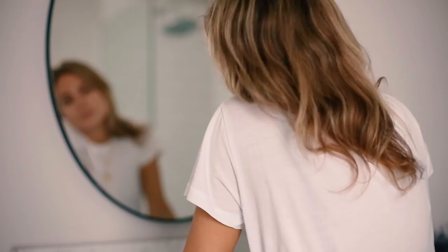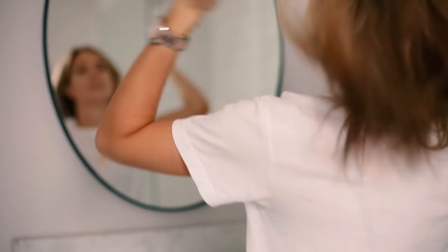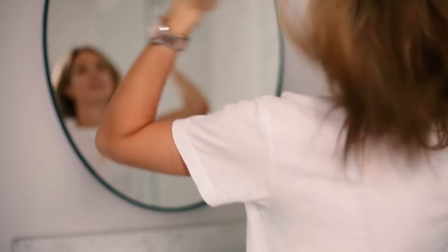So yeah, that is me — barefaced, ready to go, feeling a little bit more alive and kicking than I was when I started the day. I hope you guys have enjoyed this video. Thank you so much for watching, and I promise it's not going to be nearly as long until the next video. Thanks again and see you soon.